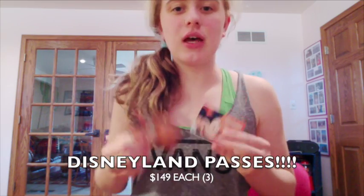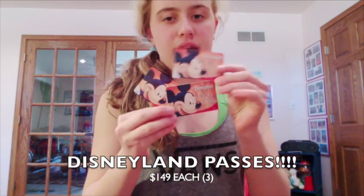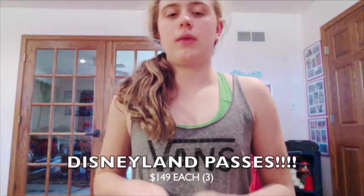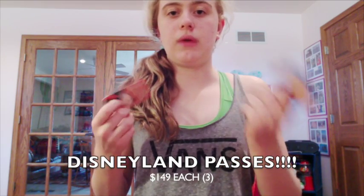I got three Disneyland tickets. We went to Disneyland on Wednesday. They all look the same and they're $149 each. They get you into California Adventure and Disneyland. We got them at Ralph's.